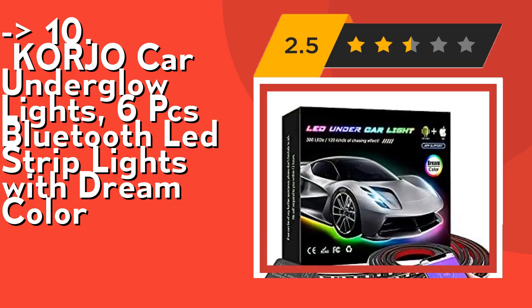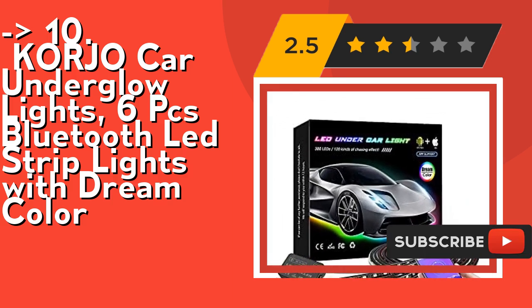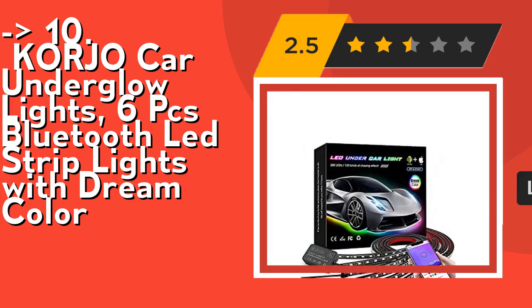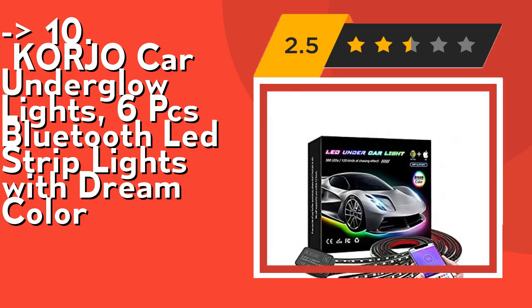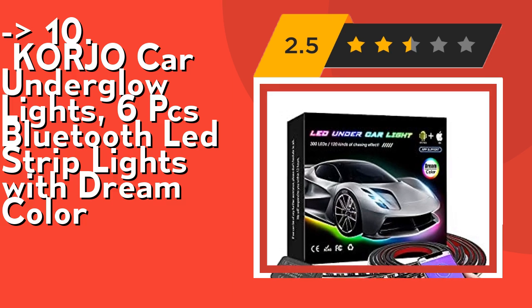It features easy installation and universal compatibility. You can power the strip lights by the 12V cigarette adapter or by positive/negative wiring. The flexible, strong self-adhesive design makes it easy to apply under the car. The 12V voltage means it can be used on almost all vehicles — perfect for cars, SUVs, jeeps, vans, trucks, and boats.